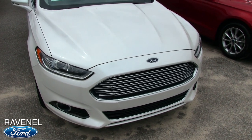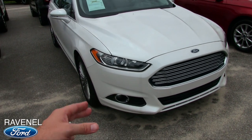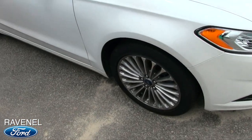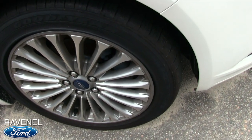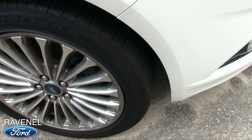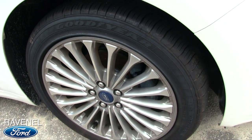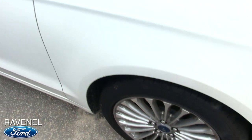The front end on the Titanium Package Fusion is looking good. You've got your fogs and your projector headlamps — not bad at all. You've got Goodyear tires with the Titanium Package wheel, which is very nice. That is an 18-inch alloy wheel with 235/45 series tires.